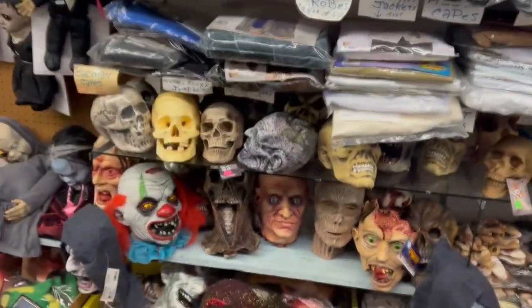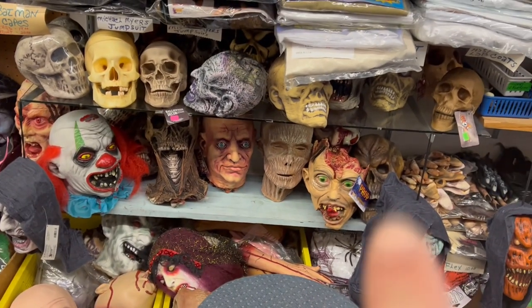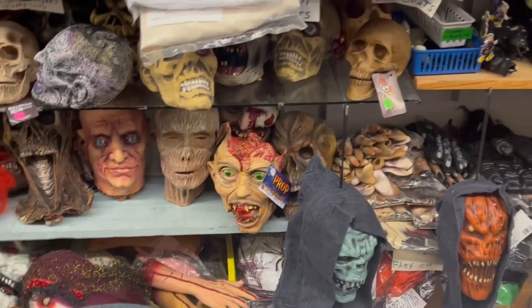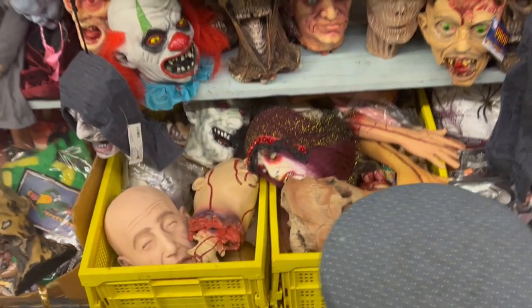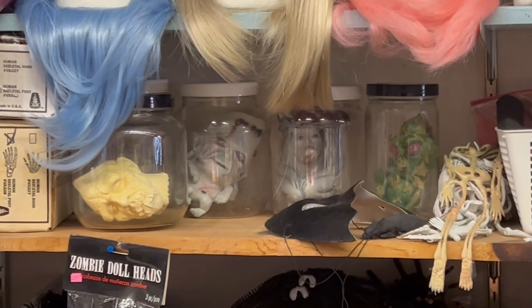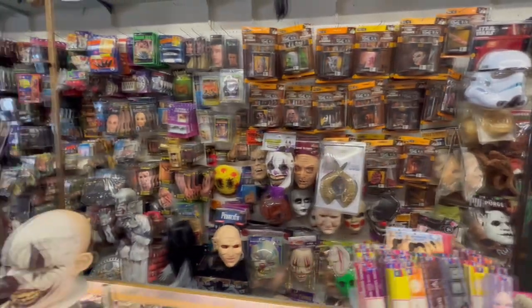They have a ton of different gloves for costumes — skeleton hands, zombie hands, werewolf hands, every glove you can think of. Look at all these heads and skulls — that dude's face looks like a really mummified face, so cool. There's a zombie head prop where his whole head is cut in half. There are boxes of heads down there, a two-headed zombie baby prop, and creatures and heads in jars — all kinds of crazy cool stuff.